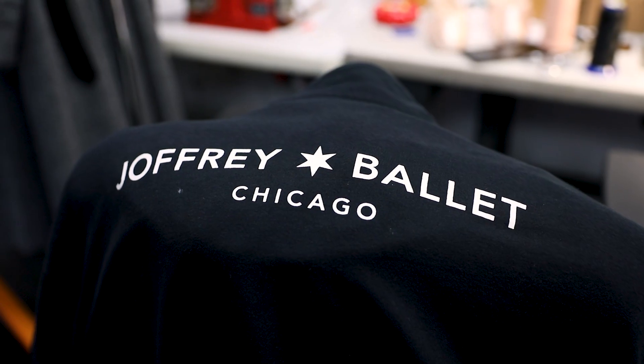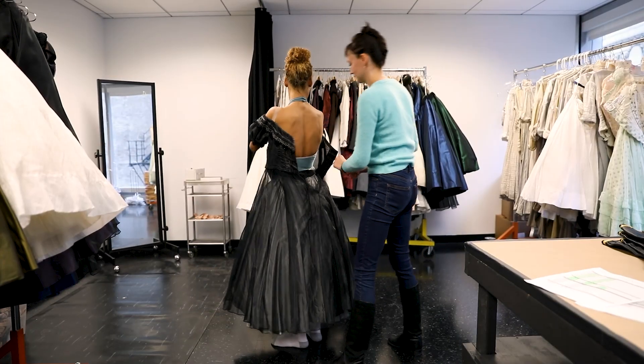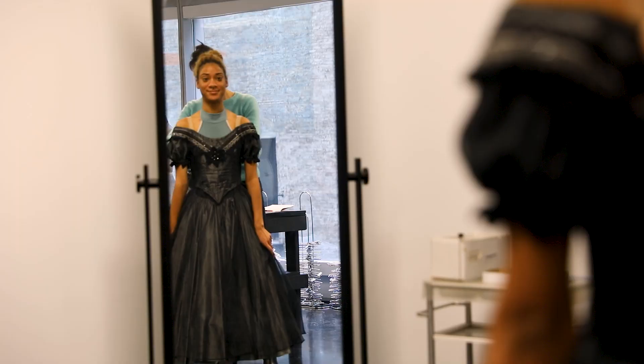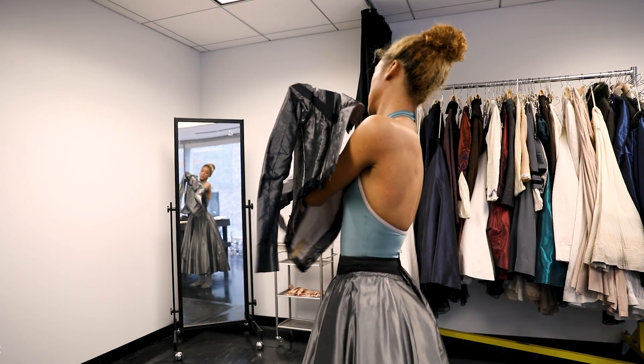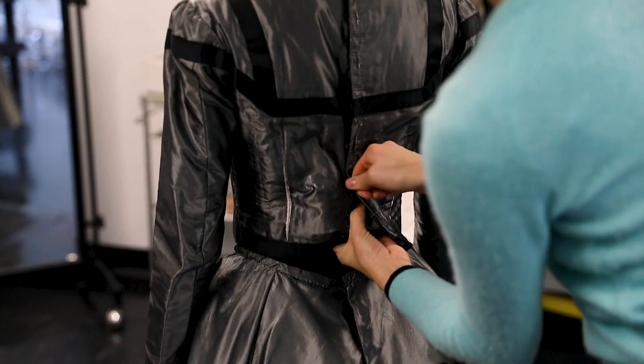My name is Ellie Cody and I am the costume shop manager for the Joffrey Ballet. The Anna Karenina costumes are very serious — they're definitely of the period and have a lot of details. Most of them are based off of historical research from paintings or other works of art, and a lot of them are taken straight from that. Finding the trims and all of that to recreate was a bit of a process, but the end product makes it feel very much of its time.